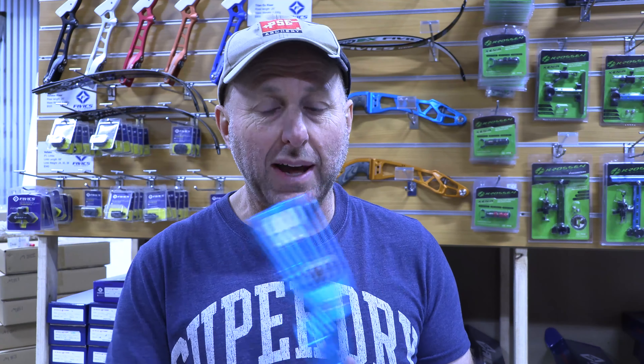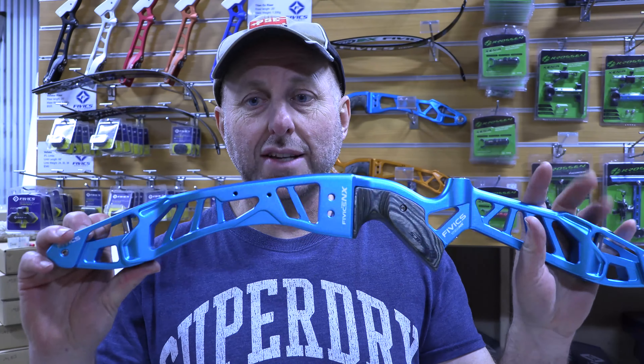So what I did is I looked up the specs on these risers, and I thought, well, maybe the material's different in the NX. Maybe there's something different about this riser. Generally, when manufacturers release new bows, they put their prime bow, their flagship bow, first in the catalogue. That is this riser from FIVX.